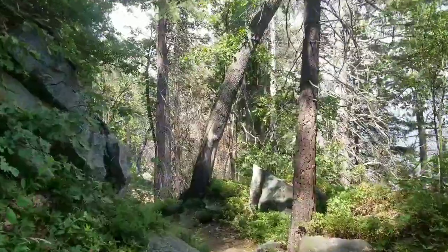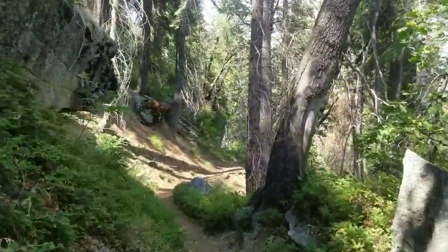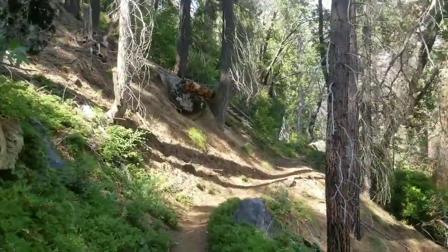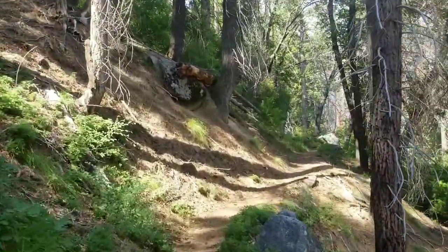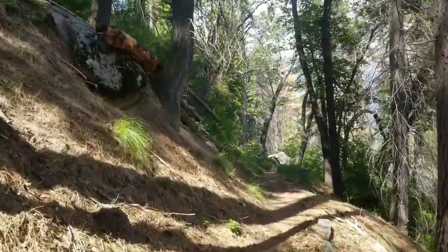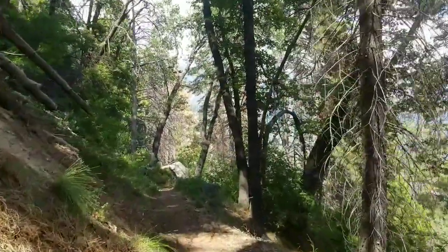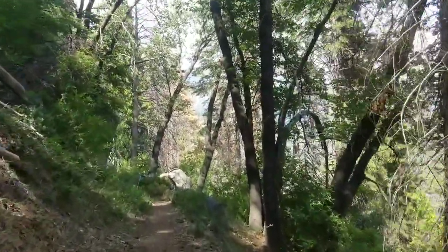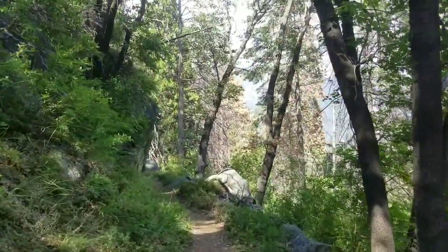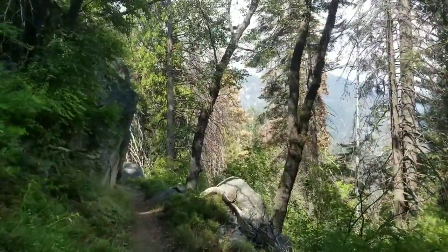This probably isn't translating to the cell phone camera, but this is a beautiful section of trail — pine trees, boulders, ferns. I wish I could transmit the smell because it's that nice California pine forest smell, so fresh and good. But headed towards the thunderstorms and hoping not to get hit with them today.